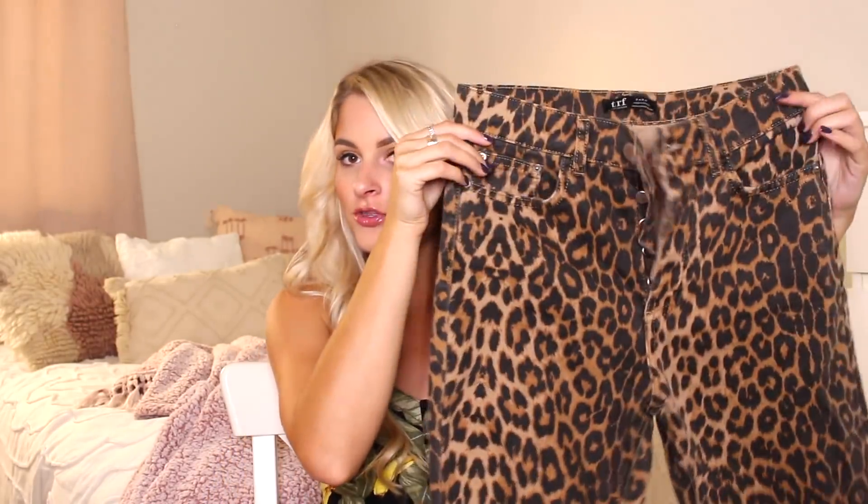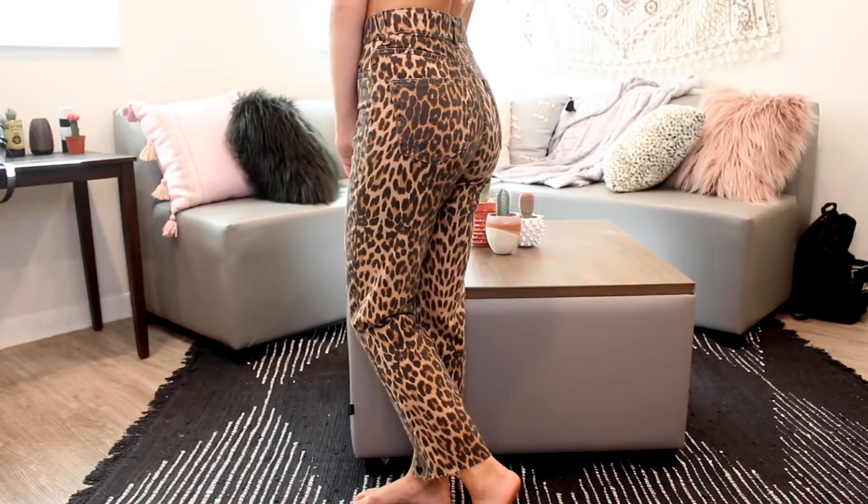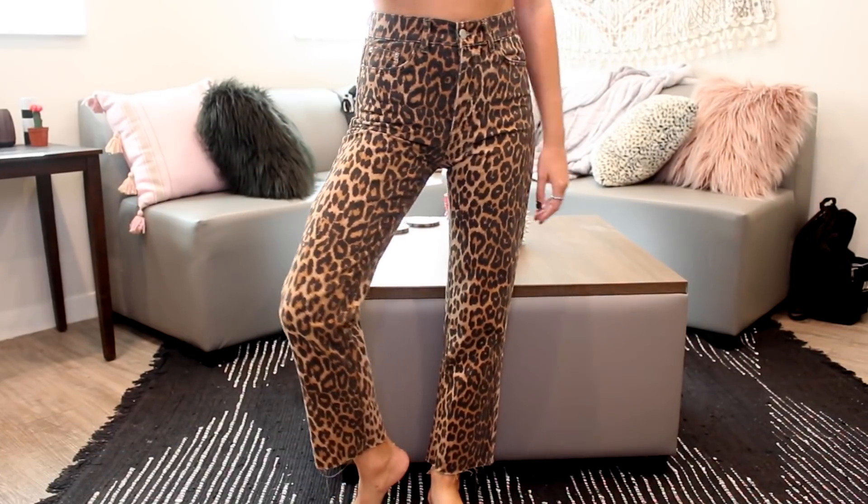Going along with the animal print theme, from Zara I got one thing — a pair of cheetah print jeans, which are a bit aggressive but I think they're really fun. They're kind of a straight leg with the bottoms flaring out a bit. They were actually a little longer so I cut them — they're raw hem, but they were raw hem when I got them. I thought they were really funky and cool.